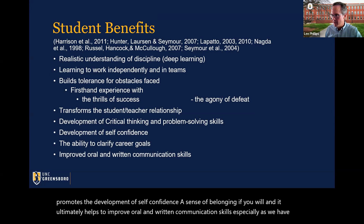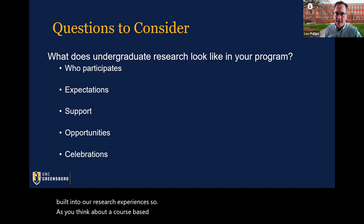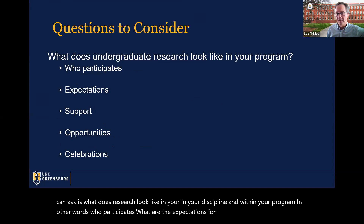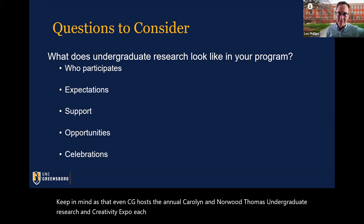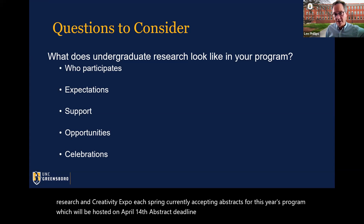As you think about course-based undergraduate research experiences, questions you can ask include: What does research look like in your discipline and within your program? Who participates, and what are the expectations for participation? Where does the support come from? What opportunities exist for everyone to get involved in research? And are you taking time to celebrate the process? Keep in mind that UNCG hosts the annual Carolyn and Norwood Thomas Undergraduate Research and Creativity Expo each spring — currently accepting abstracts, with the program hosted on April 14th and the abstract deadline of February 23rd.